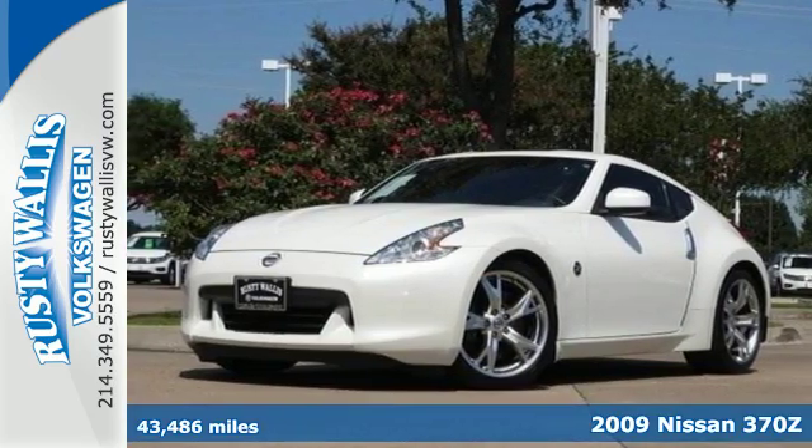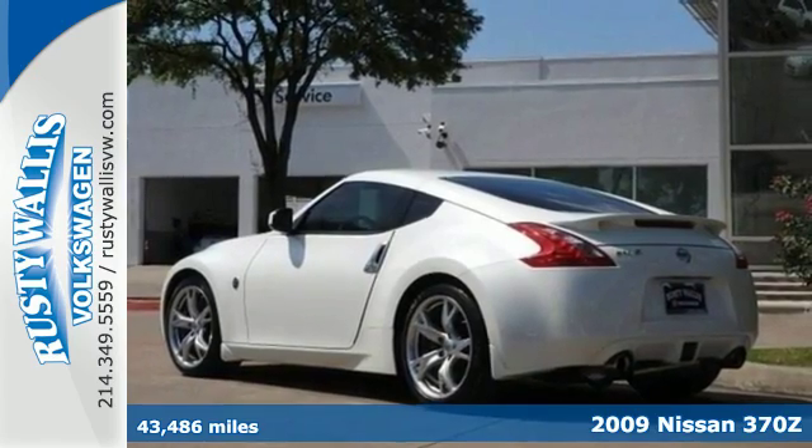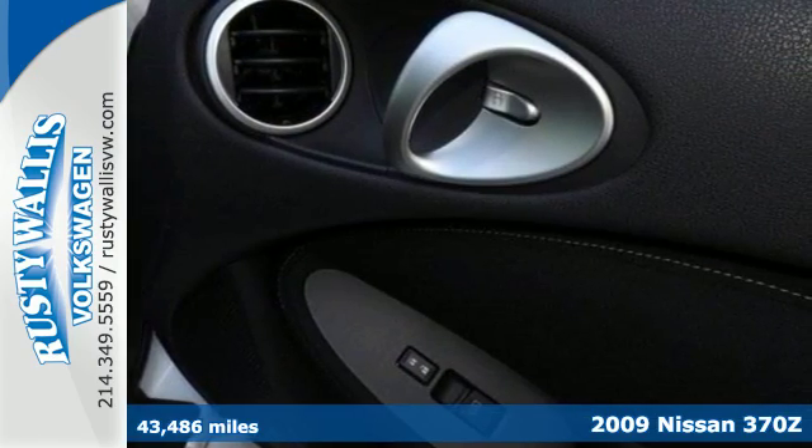Here's the 2009 Nissan 370Z. This is a flat-out performance machine that will keep all four tires glued to the pavement, and you pinned to your seat.